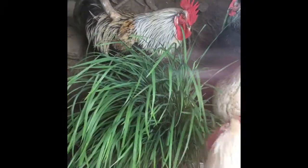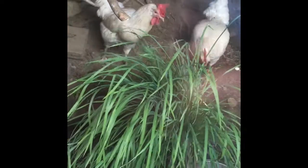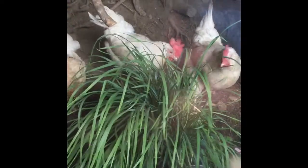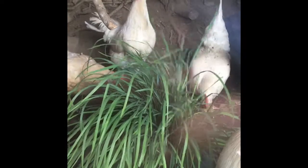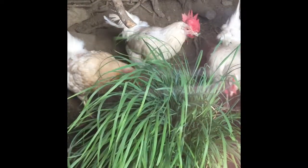I put one plant of grass inside their house and you can see what they're doing — they are eating it. It's like a treat for them, a snack. They like this kind of grass and they enjoy it. I dug one plant of that grass with soil and put it inside their house because it's raining outside, so they cannot go to their extension house to dig the soil.